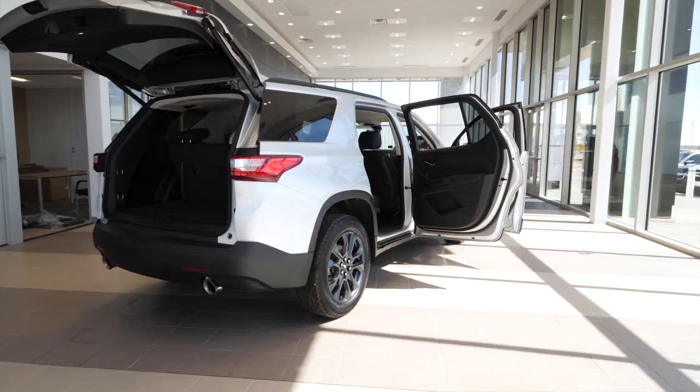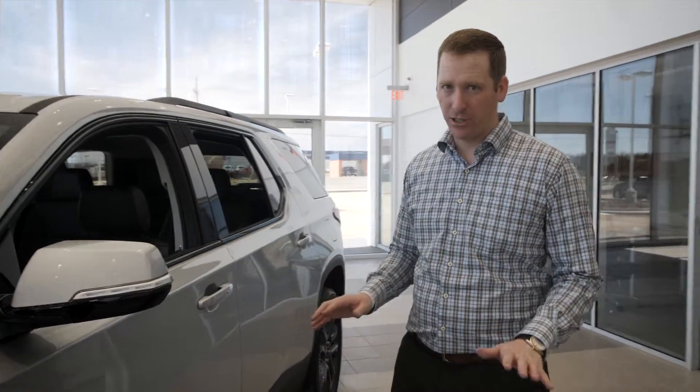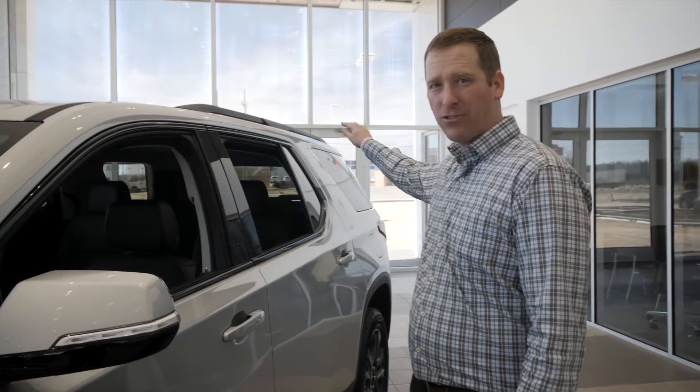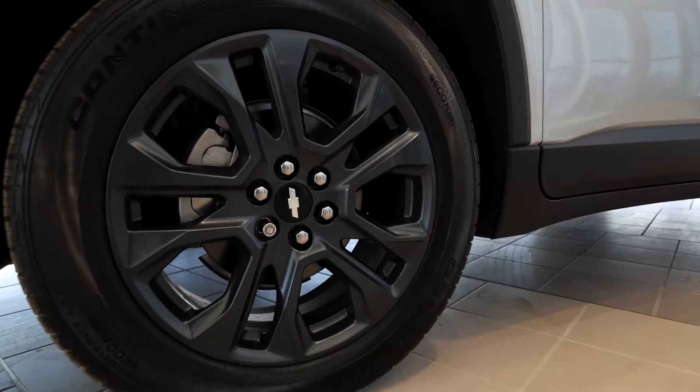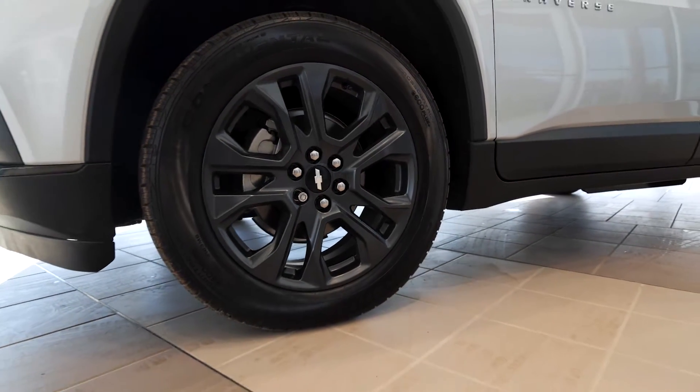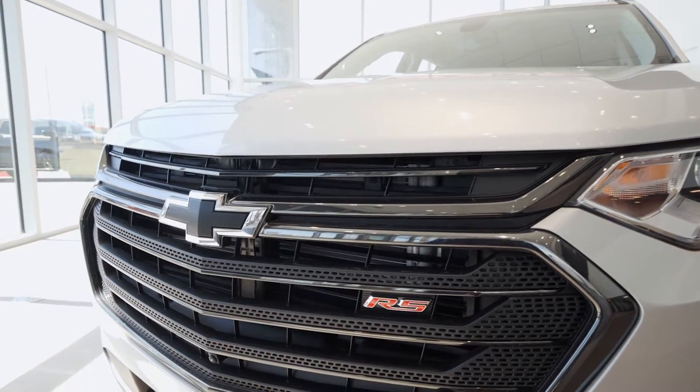Look at that street look with all the black accents. The Chevrolet Traverse RS is all about the blacked-out looks with black cross rails across the top, high gloss black window trim around the whole vehicle, the black 20-inch wheels, the signature black bowtie, and the black ice grille — all helping you stand apart from other SUVs on the road.